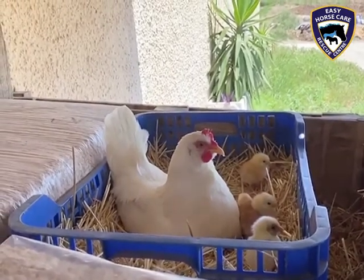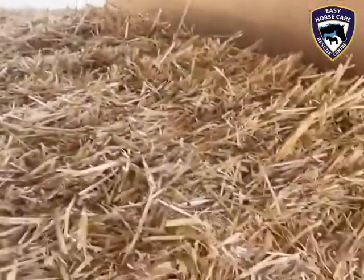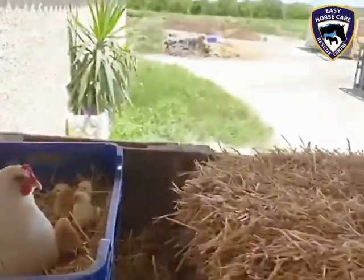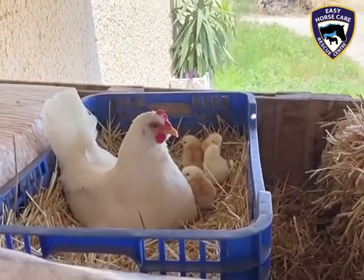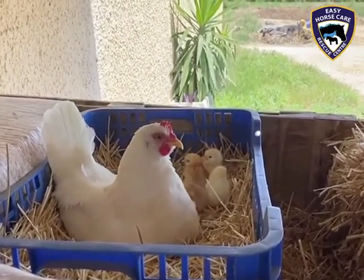She decided to make her nest in this area where we store the wood shavings and the straw. She actually made it originally on a straw bale, but Rod moved the eggs and the straw and her into the crate next to it, so obviously we didn't disturb her.